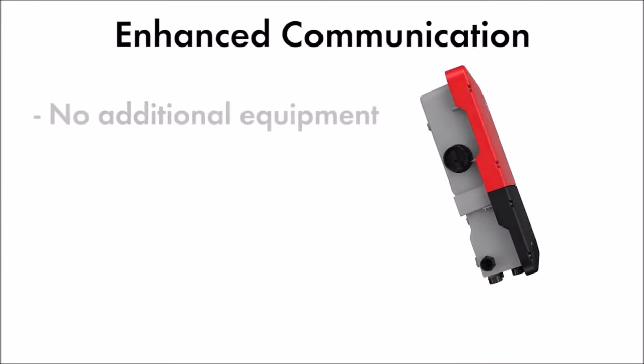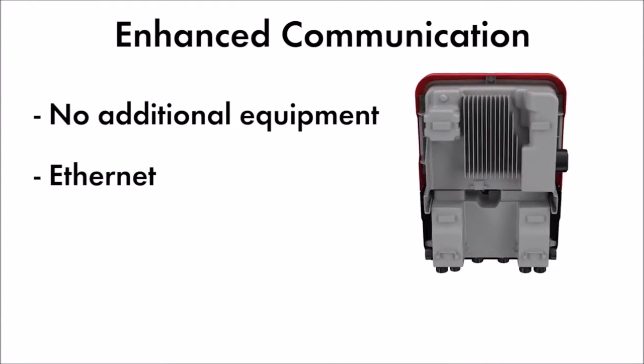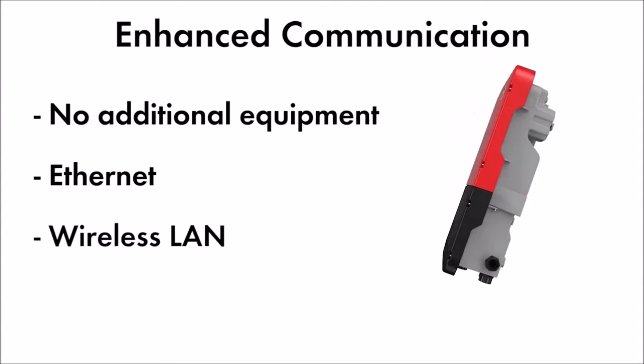Enhanced communication capabilities remove the need for additional equipment, and system monitoring through Ethernet or wireless connection to SMA's Sunny Portal facilitates a superior monitoring solution.